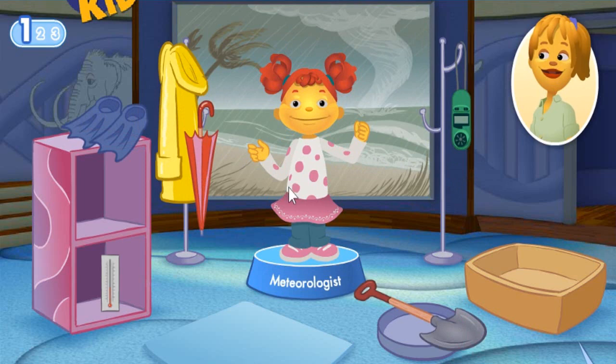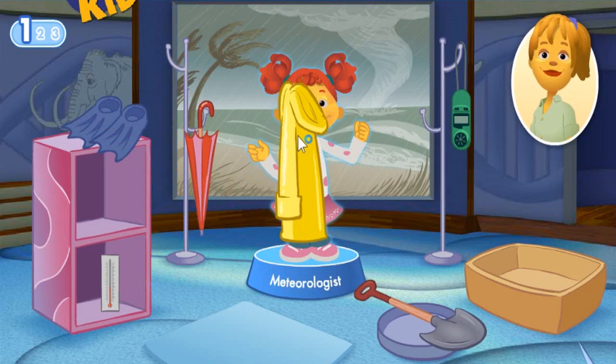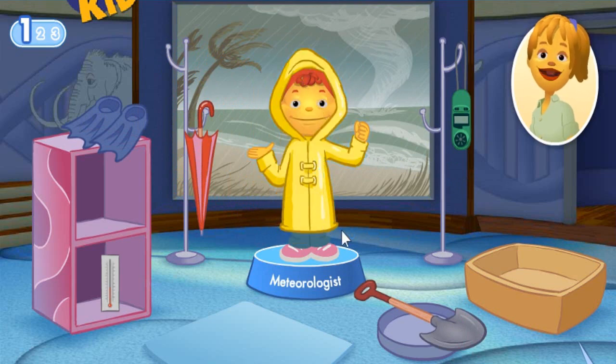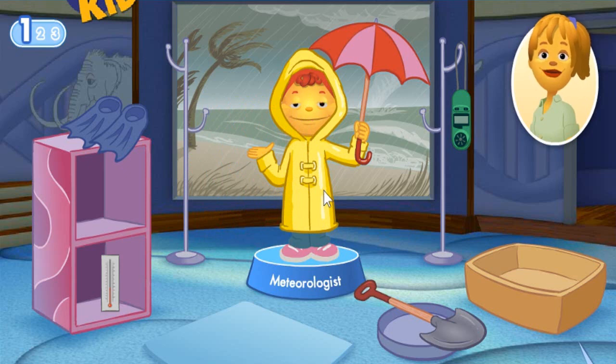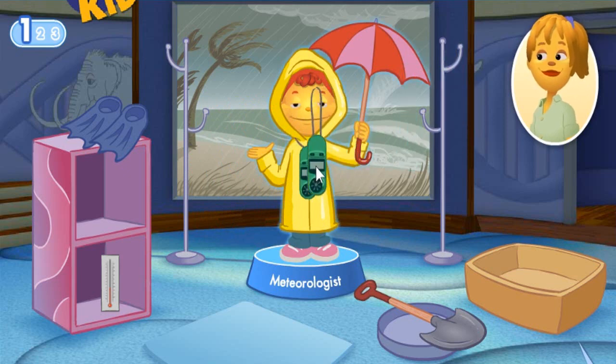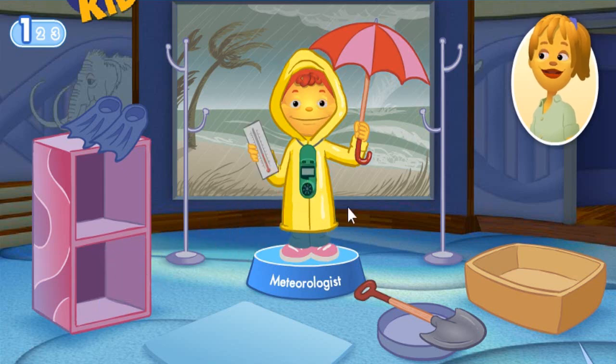What tools does Gabriela need to do her job? A rain jacket keeps you dry in the rain. An umbrella protects you from the rain. A wind meter is a device that tells how fast the wind is blowing. A thermometer tells what the temperature of the air is. Great job!